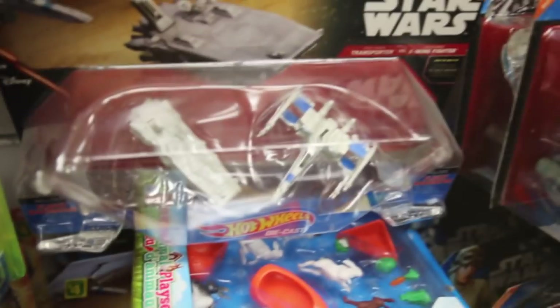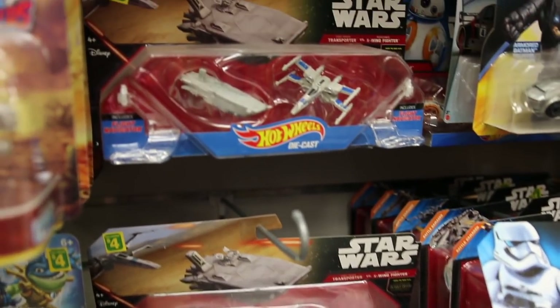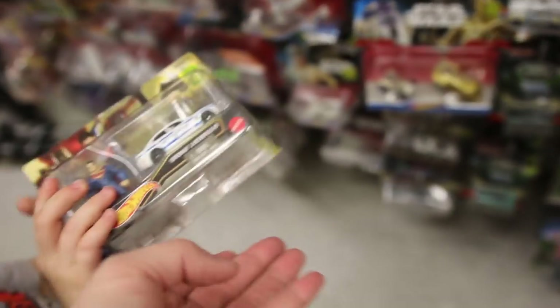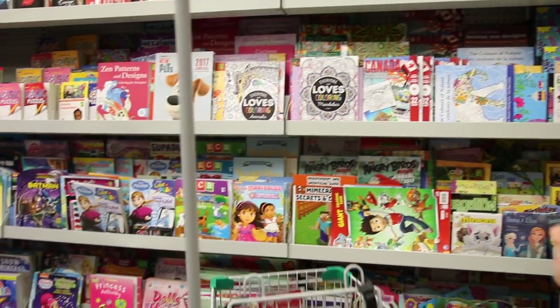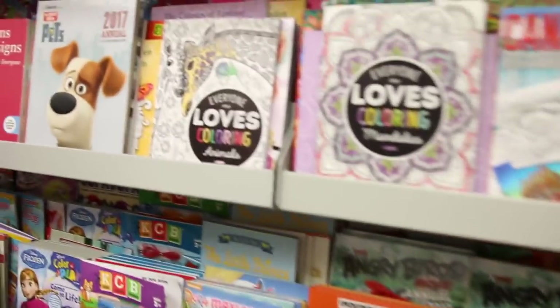They also have a pretty good toy section. It used to be really junky but now they're getting a lot of what must be overstock products — like Hot Wheels and things like that, really name brand toys — so it's a great place to get a quick little treat. They also have a lot of kids' books, actual real kids' books, adult coloring books, name brand toys and craft kits.